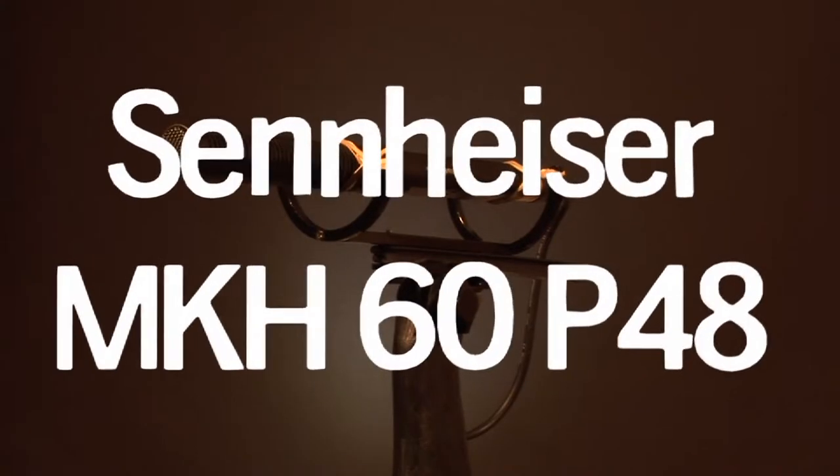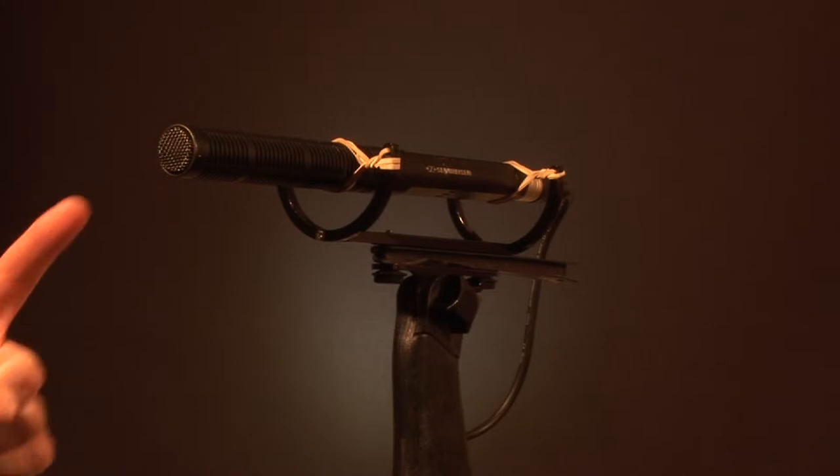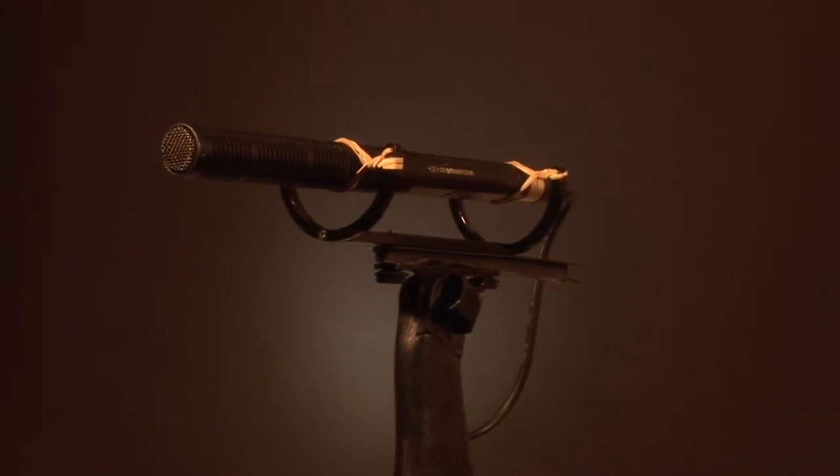This is my Sennheiser MKH-60, which I'm hoping to sell. This is a recording taken with this very microphone, just to give you an example of what it sounds like.